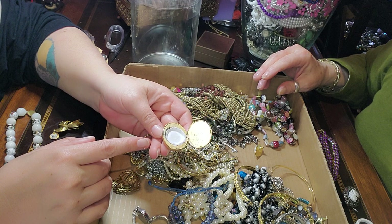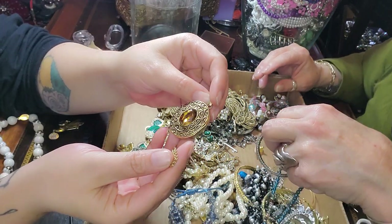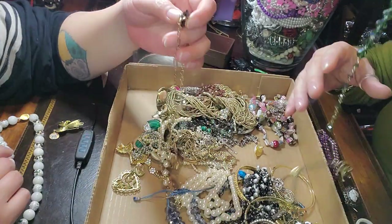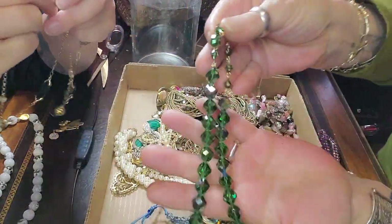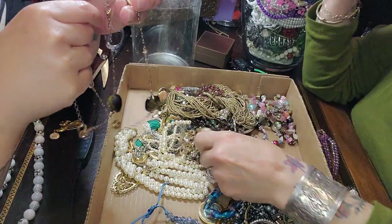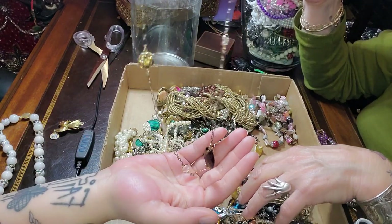Cute. What do you think that was? Someone used to have fun with that — it all crystallized on the sides. That's from the 80s. It says Avon inside, but there's some white substance in there — it just needs to be scrubbed out. This is pretty — it's a green AB crystal vintage necklace. Beautiful. A little heart brooch. It's a very pretty little necklace.